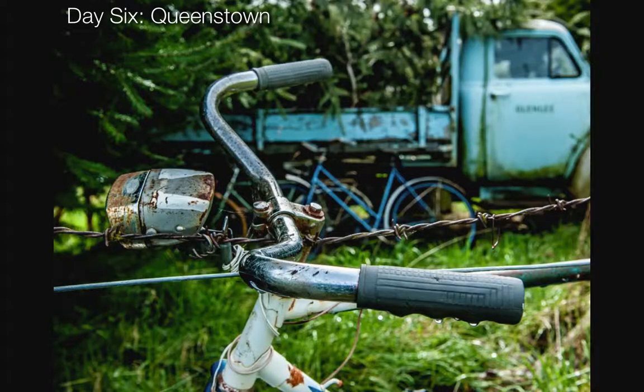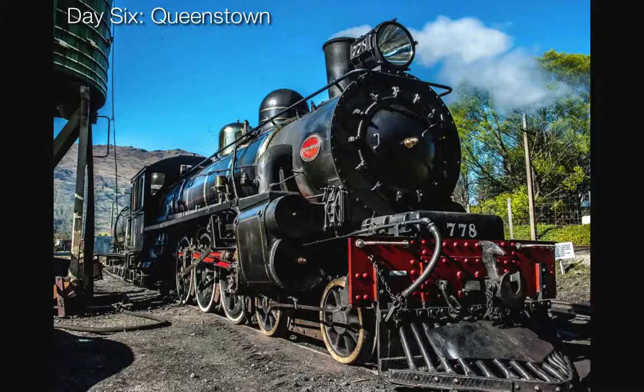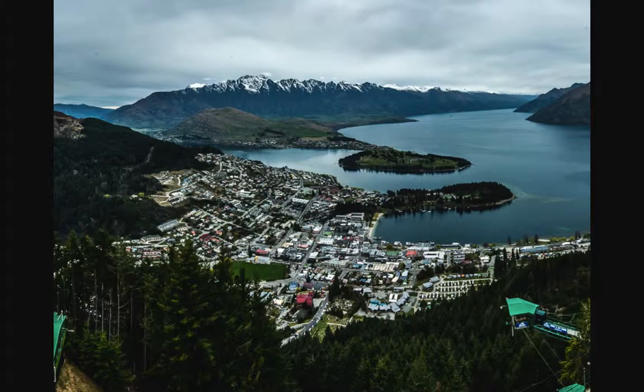Day six we head for Queenstown. Again you will have an opportunity to capture some artistic images at heritage train stops and photograph the Kingston Flyer. In Queenstown there's an opportunity to do some souvenir shopping or we can just continue to photograph.